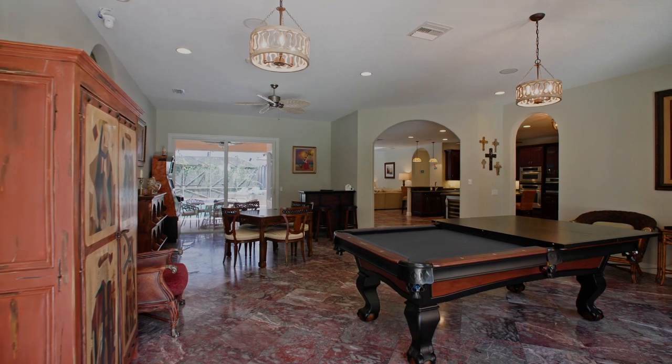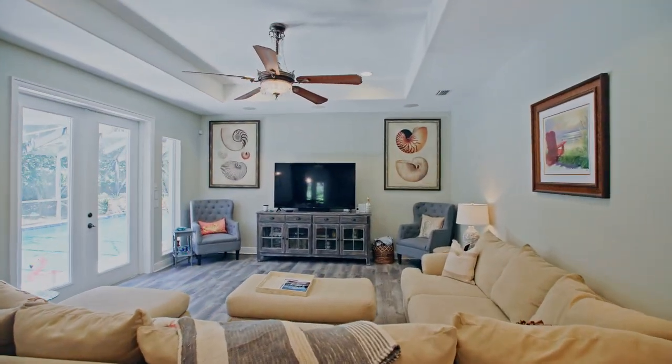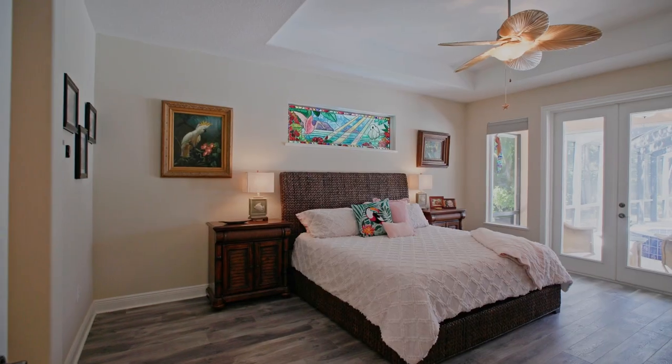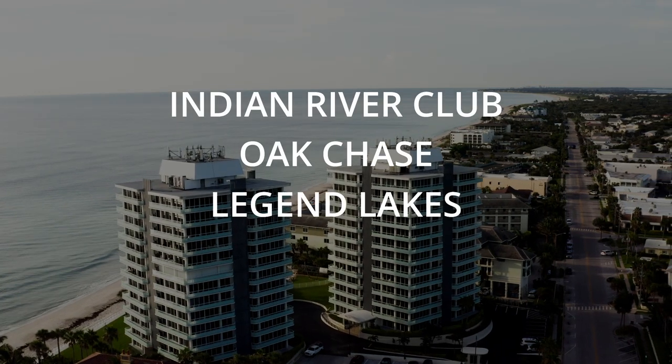If we jump to the $500,000 to $700,000 range, you're looking at more spacious homes, typically updated and move-in ready — approximately 2,200 to 2,800 square feet, three and four bedrooms, with larger and more spacious living spaces and typically larger bedrooms. You're looking at communities like Indian River Club, Oak Chase, Legend Lakes, Vero Lago larger homes, and more well-established HOA communities in that price range.